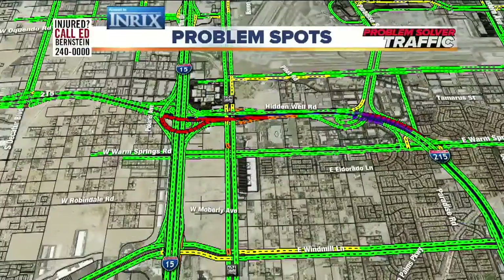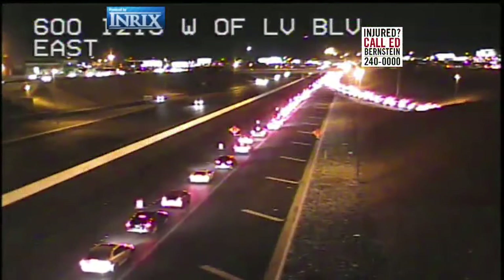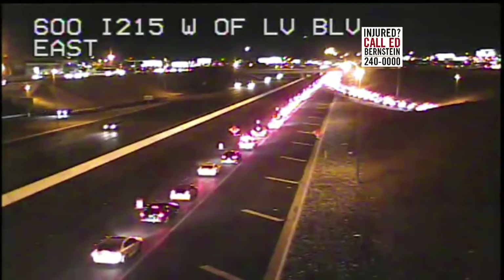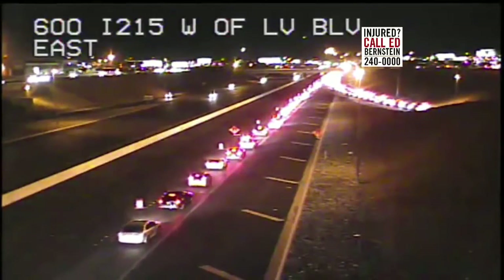And here's a look at our traffic map in real time. What you see in purple is shut down right now. All of the red and orange is a major backup. Now let's roll through some of our other traffic cameras. These are live pictures. This is west of Las Vegas Boulevard. You can see this is the 215 there, that interchange going into the airport.